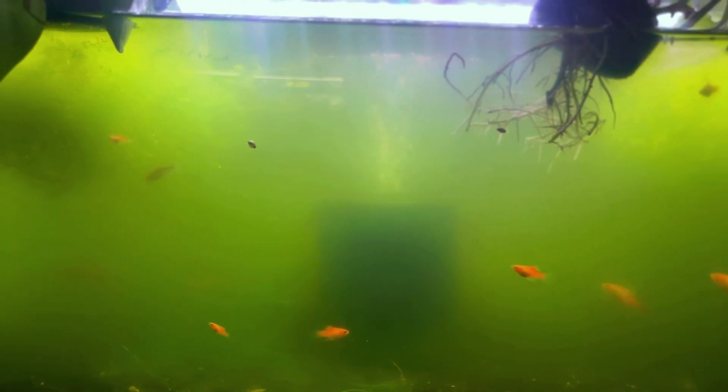Hey, are you tired of algae invading your beautiful tank? You're definitely not alone — algae growth can be a nightmare. But today we're going to uncover the top three reasons why this happens and how you can finally conquer it. By the end of this video you'll have the tools to keep your tank stunning and algae-free. Are you ready? Let's dive in.